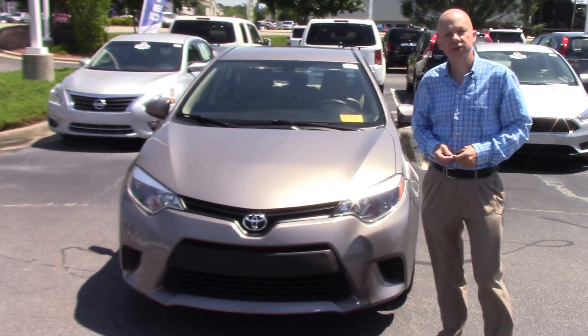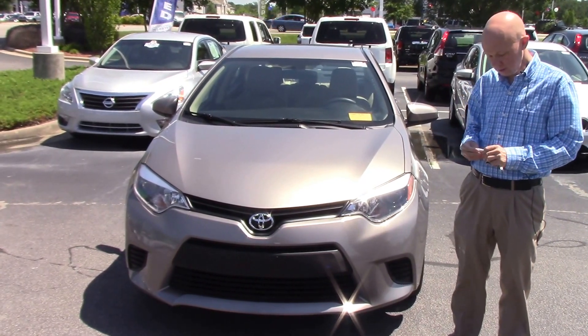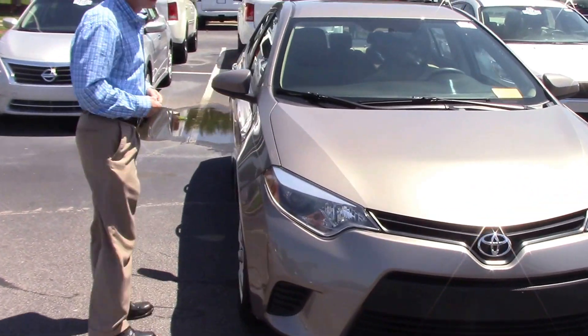Hi everybody, this is John at Hubert Vester Honda in Wilson, and today I'm showing off this 2014 Toyota Corolla. It's got low miles and it's in excellent shape as you can see.